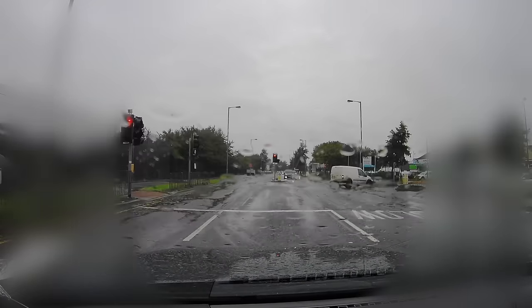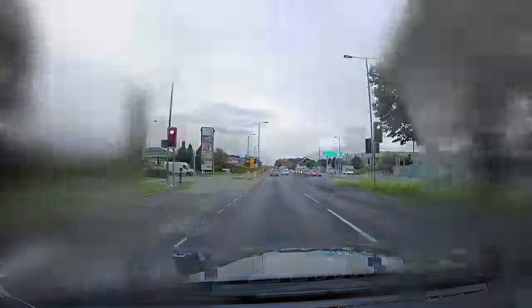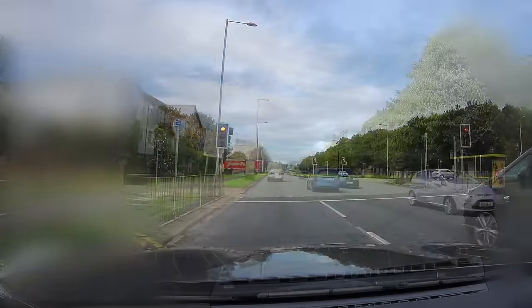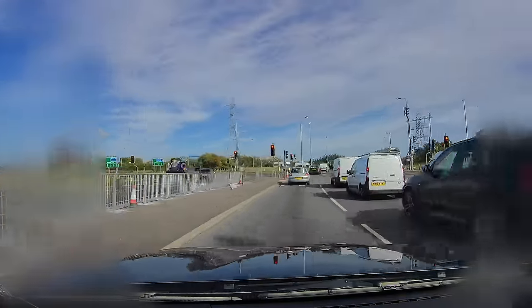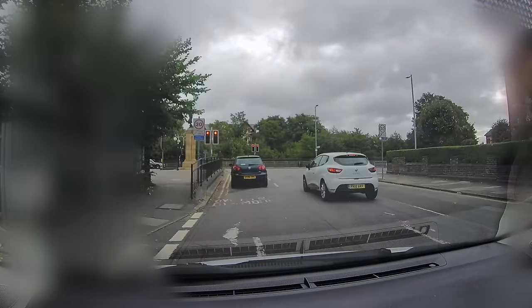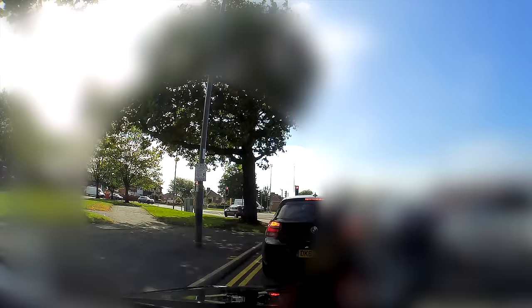We're going to look at what we should do on the approach to any set of traffic lights. I'll give you some information on how the traffic light sensor system works, and we're also going to look at the amber light and our decision when it changes from green to amber — should you stop or should you go through? My hardest task will be to convince certain stubborn drivers it's simply not worth it to go through red lights.